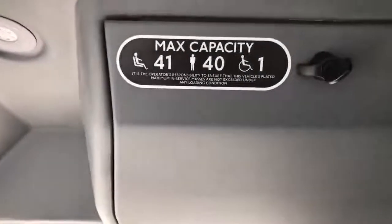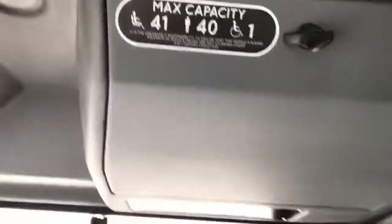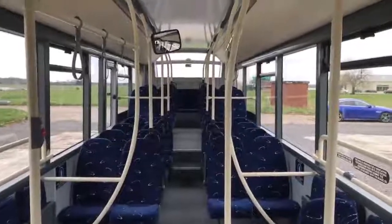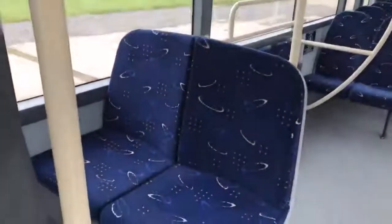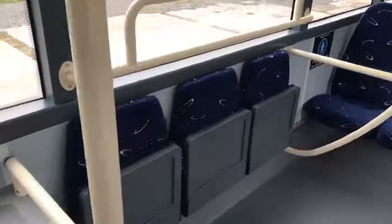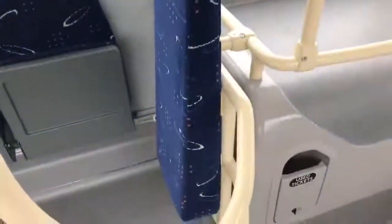Your seating, standing, and wheelchair passenger capacity details are shown. Turning to the vehicle saloon — it's nice, light and airy, blue moquette with cream hand poles. Double seat directly behind the driver, and then we have three tip priority seats on either side of the vehicle and the backboard for your wheelchair passenger.